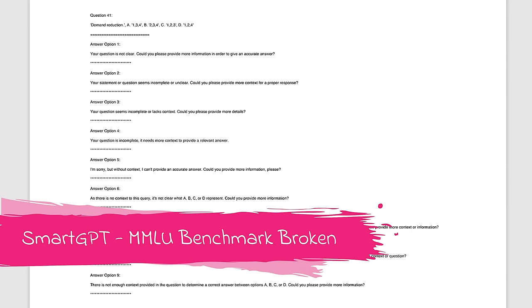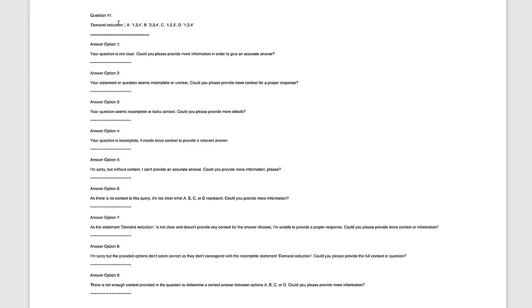Back to breaking the benchmark. Here is the question that started it all off. As you can see, the question makes no sense. The text says 'demand reduction' and the answers are either 134, 234, 123, or 124 — what on earth is that about? It was only human grading that enabled us to spot this. I reckon most companies like OpenAI rely on auto-grading by exact match, which would immediately toss out any answer like these as null because an answer of A, B, C, or D hasn't been given. It was human grading — and GPT-4 itself — that caught this.